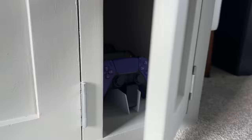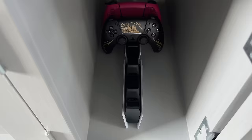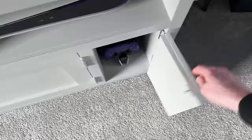Inside this little door I've got even more controllers, but this is where I actually charge them. I've got two official charging docks from Sony, which I use to keep four controllers on charge. This means no matter what, I've always got four controllers good to go at 100%, and it keeps them out of the way in this little cupboard.